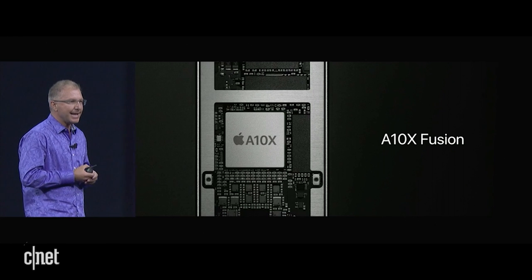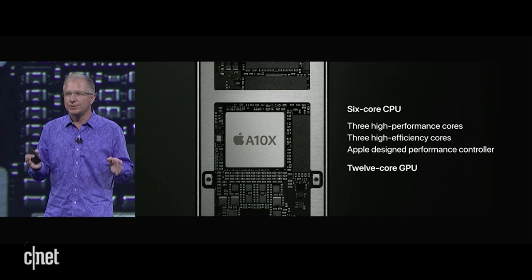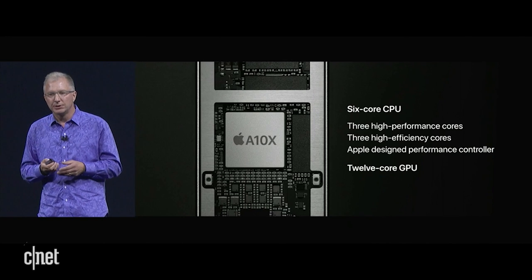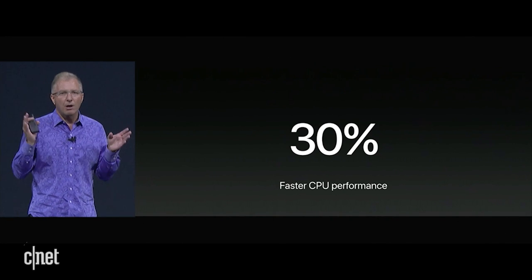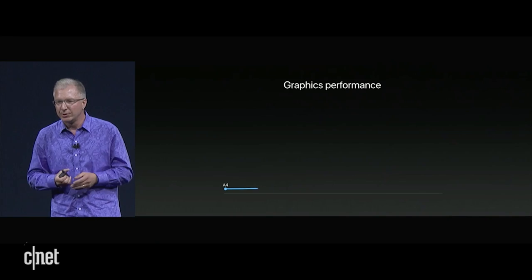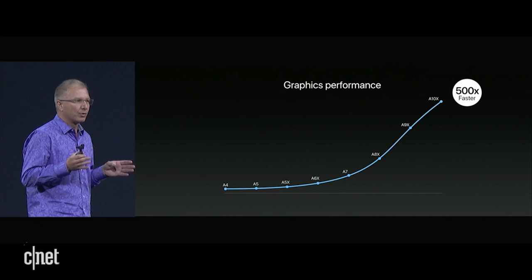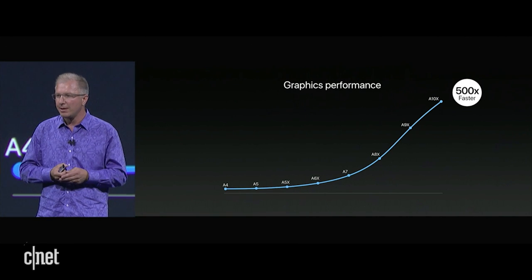Inside, they're powered by the A10X Fusion chip. The A10X has a six-core CPU and delivers 30% faster CPU performance over our already industry-leading A9X, and 40% faster graphics performance — delivering industry-leading graphics performance that's more than 500 times the original iPad from just a few years ago.